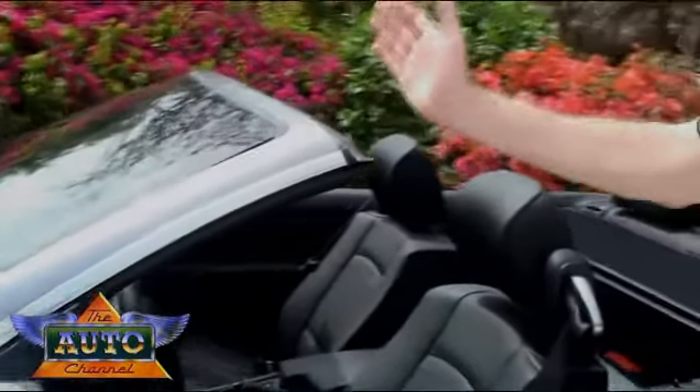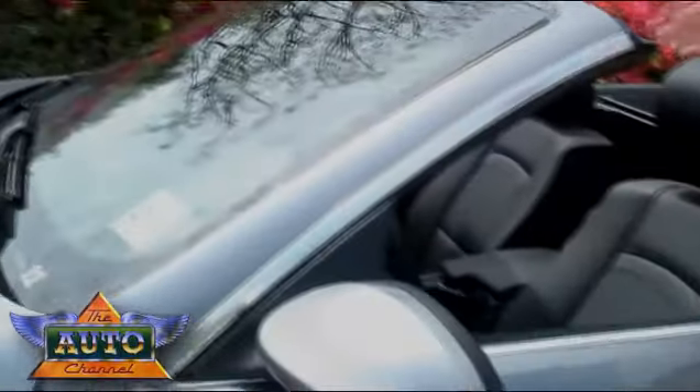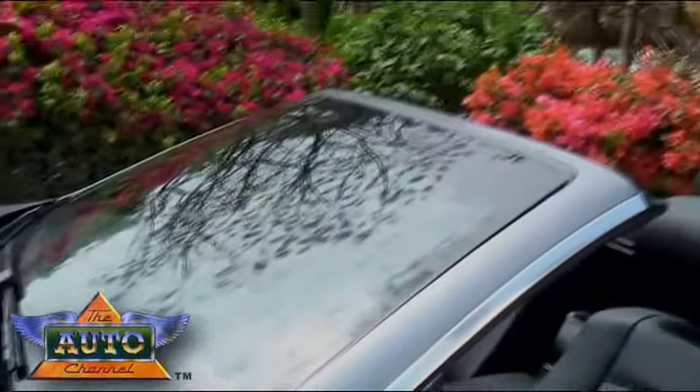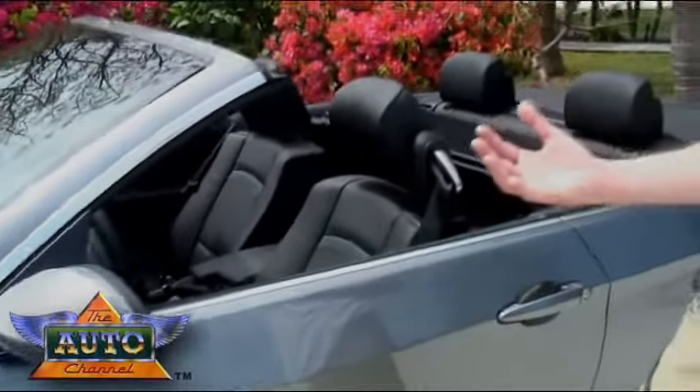The A-post being quite short, the windshield frame quite upright to give the best open driving condition. You can see you are open up to the sky. You can see the stars. You get the wind — that is open top motoring as we understand it.